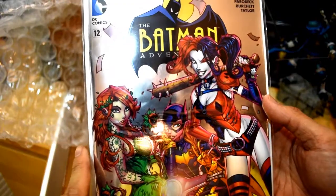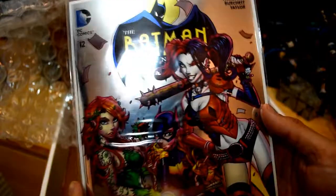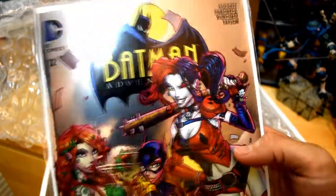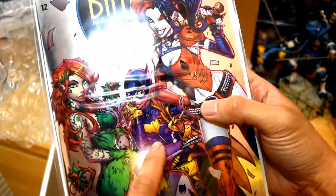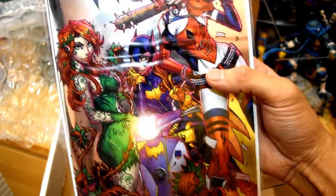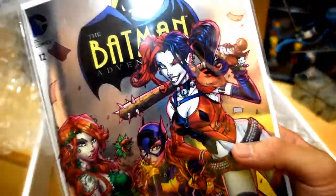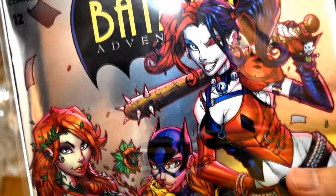So check this out. This is a cover by John Boy — I follow him on Instagram, really cool artist. It's metallic in all its 90s glory. So we have Harley Quinn, we have the new outfit of Batgirl, and we have Poison Ivy. All of them look very nice. Lots of detail in the foreground and in the characters. Check out Harley — she's winking at you.